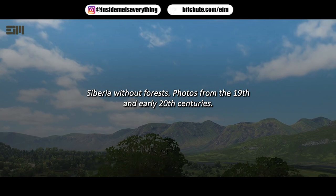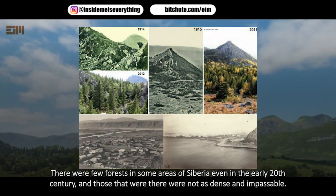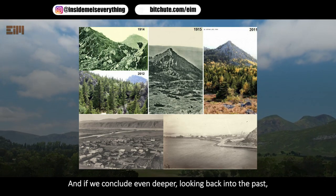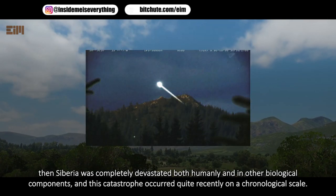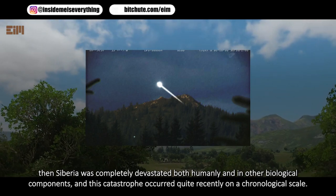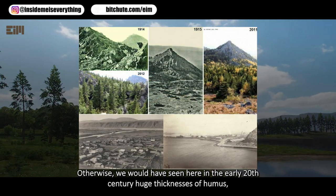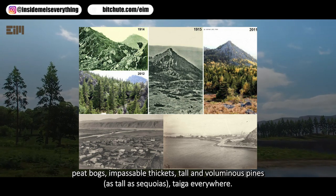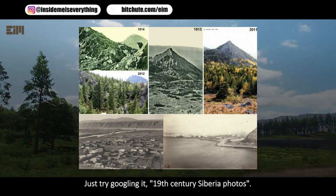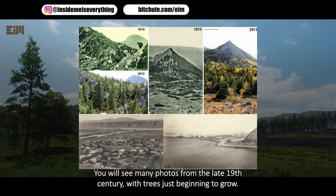Siberia without forests: photos from the 19th and early 20th centuries show that some areas of Siberia had very few forests, and those that existed were not dense. Looking further back, Siberia appears to have been completely devastated — both humanly and biologically — in a catastrophe that occurred quite recently on a chronological scale. Otherwise, by the early 20th century we would expect to see thick humus, peat bogs, impassable thickets, and pines as tall as sequoias. Try searching '19th century Siberia photos' — many show trees just beginning to grow.